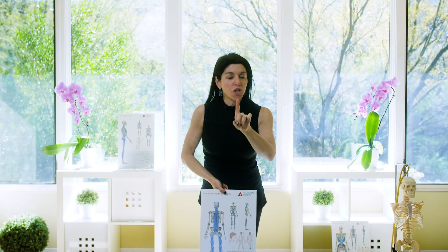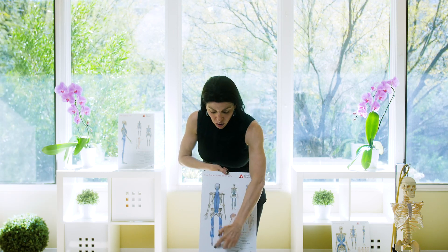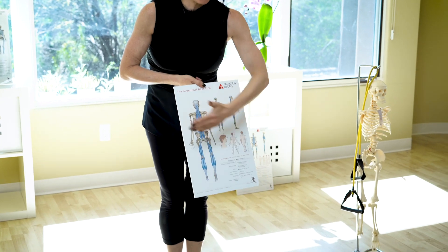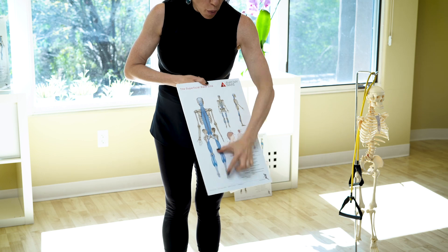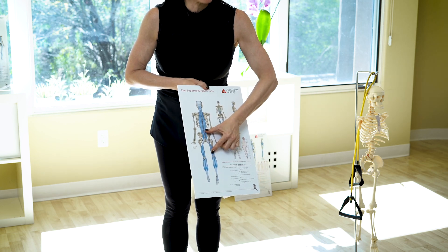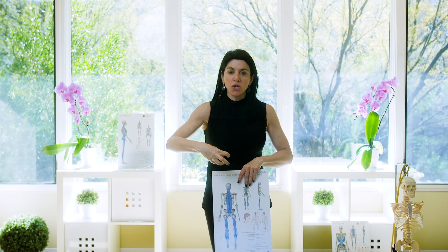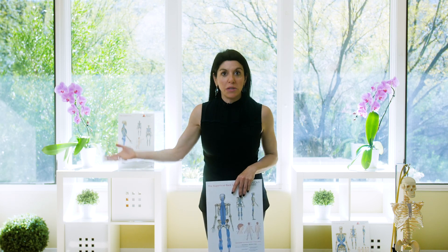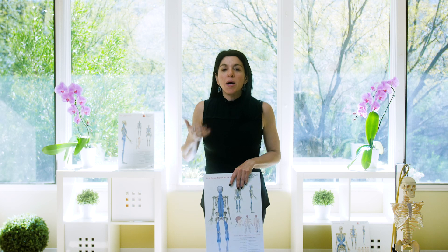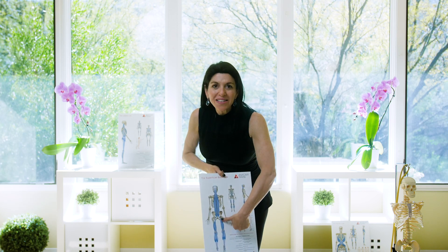When you have your fascia system assessed, we identify where the imbalance is and give you a specific exercise to open up a restriction. We also work on you manually to speed up this work, and you feel the relief — it's pretty awesome. You walk out the door feeling 75% better, sometimes 100% better. But how do you sustain it?